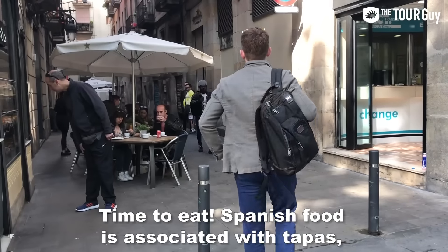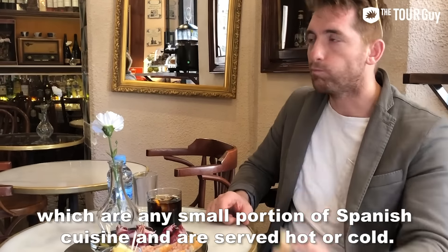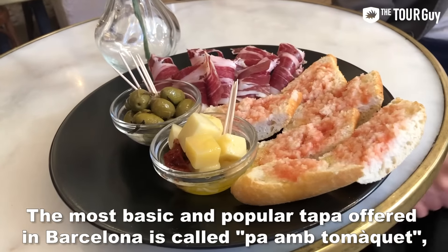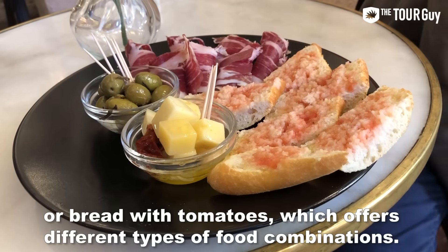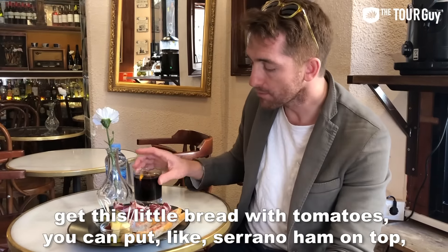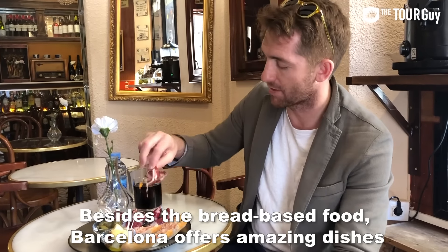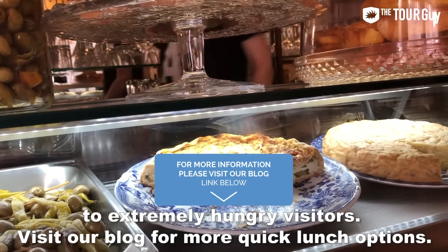Time to eat. Spanish food is associated with tapas, which are small portions of Spanish cuisine served both hot and cold. The most basic and popular tapa in Barcelona is called pa'am tomaquet, or bread with tomatoes, which can be topped with serrano ham, Spanish omelet, vegetables, or various other items. Besides bread-based food, Barcelona offers amazing dishes for extremely hungry visitors. Visit our blog for more quick lunch options.